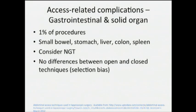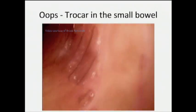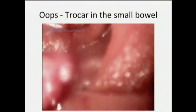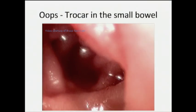GI complications happen in about 1% of procedures. If you're using a Veress needle, especially in the left upper quadrant, and the anesthesiologist was bagging the patient, it's probably a good idea to put an NG tube and decompress the stomach. Here is a video from Bruce — a trocar that has a little surprise when you think you're going into the abdomen but you're actually going into the bowel. That would be bad.